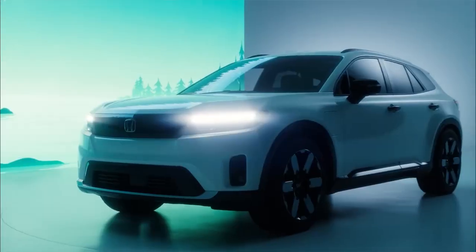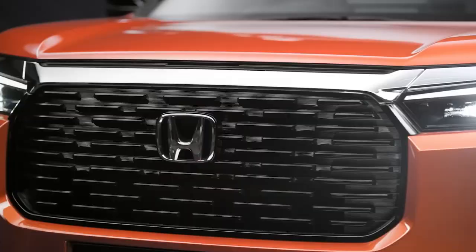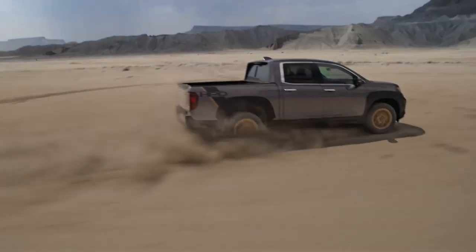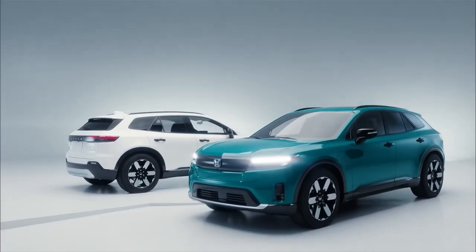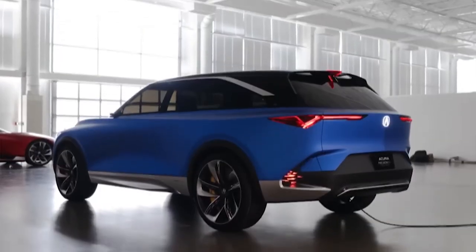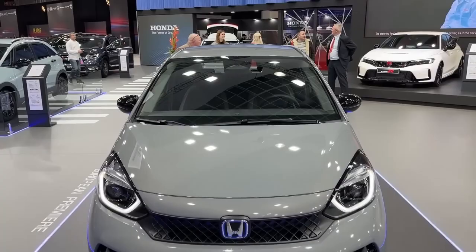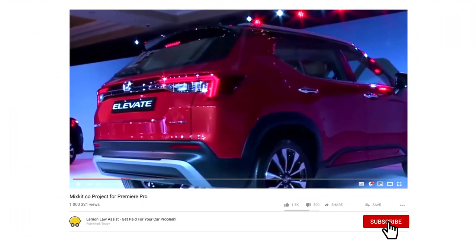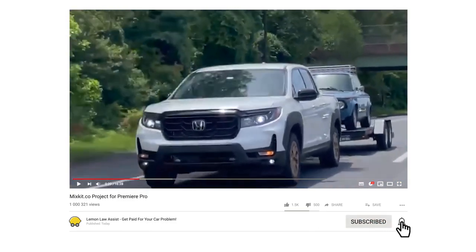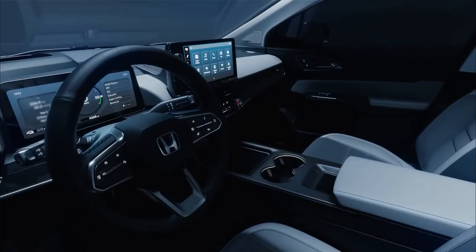And there you have it, folks — the top 5 amazing cars Honda has in store for the future. From electric SUVs to hybrid wonders, Honda is truly pushing the boundaries of innovation and style. So get your engines revving because the future of driving looks brighter and more exciting than ever before. Which of these upcoming Honda vehicles has caught your eye? Are you ready to hit the road in an all-electric adventure or cruise in style with a hybrid? Let us know in the comments below. Thanks for joining us today — don't forget to hit that like button, subscribe to our channel, and ring the notification bell so you never miss out on the latest automotive updates. Until next time, keep chasing those dreams on wheels!